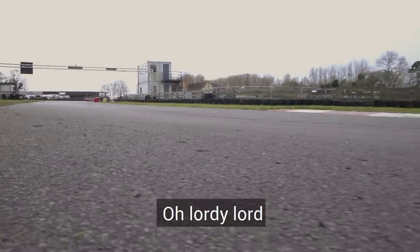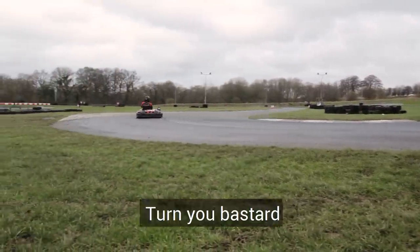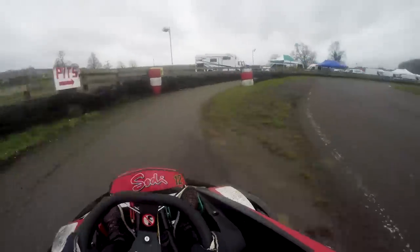Oh, Lordy Lord. Jesus Christ. Lordy Lord. Turn, you bastard! Phew. Well, now that Steve has got the blood flowing, let's move on.